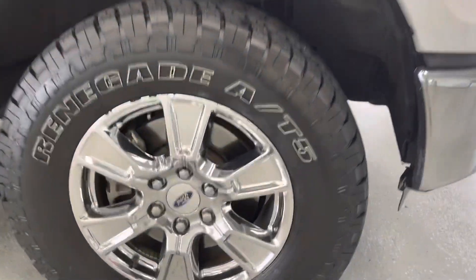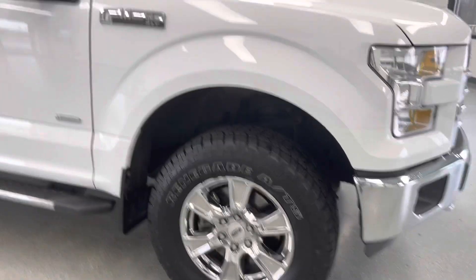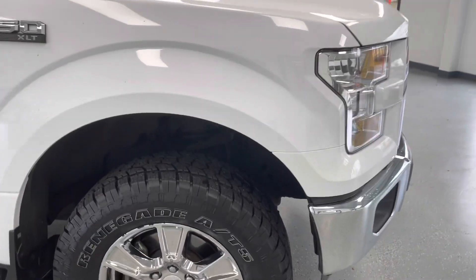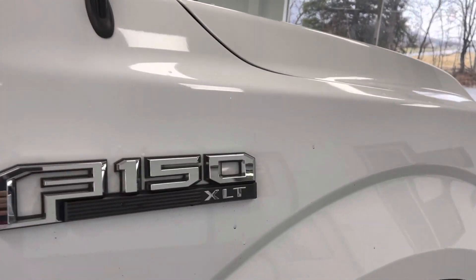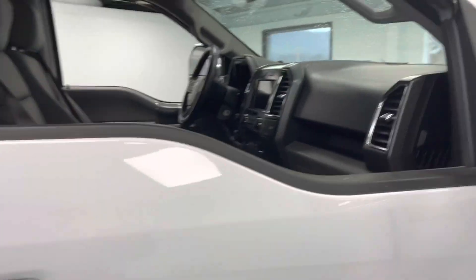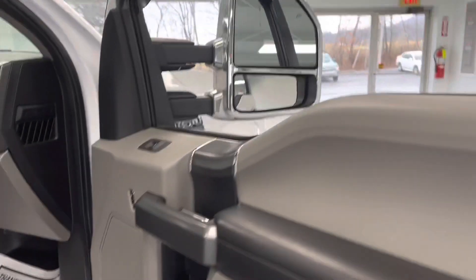Nice chrome wheel here. 16/32nds on all the tires — these are some oversized mud tires, but a lot of tread left. Like new tires. Turn signal indicators are integrated in the mirror cap. It is the XLT trim and does have the 3.5 liter EcoBoost engine, which is very reliable and very good on gas.